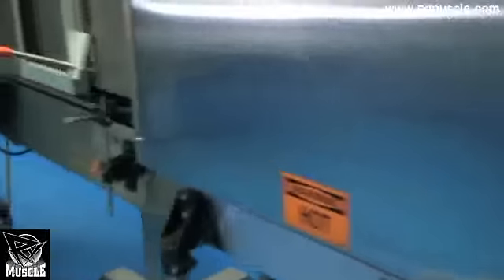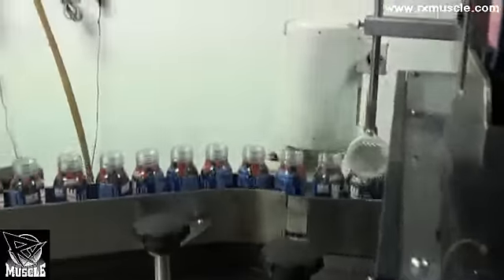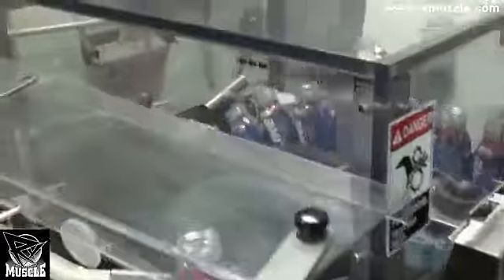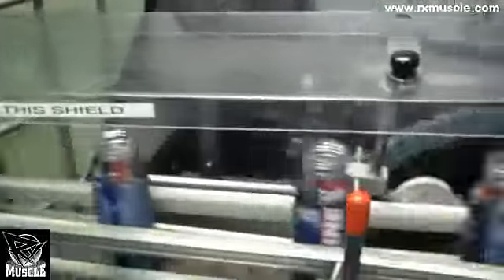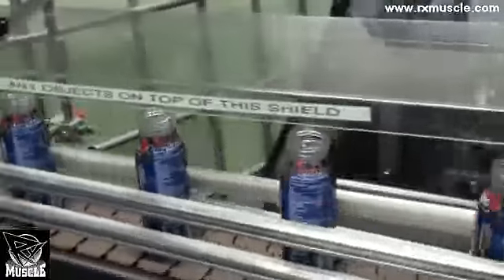Then it goes into the heat shrinking machine. Bottles come out of the heat shrinking machine and they're all shrunk tight and nice to the bottle. We're also printing the lot number and all of the important tracking information on the label as it comes through.